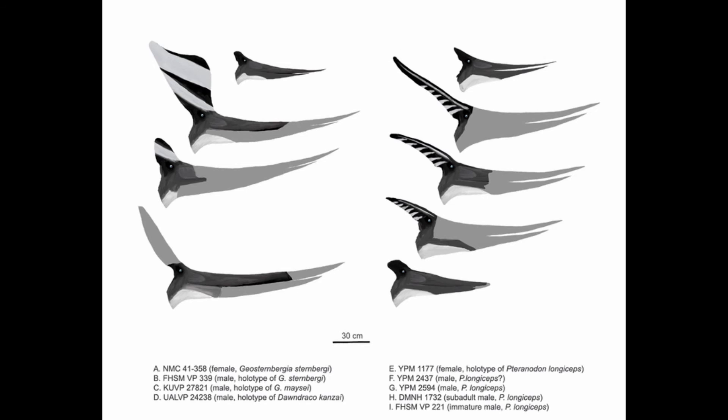Later, Chris Bennett would consider Geosturnbergia maesi as actually an adult male Pteranodon longiceps, though I don't know much about the details of that study or whether it's been validated.